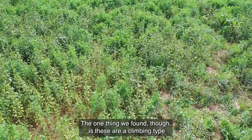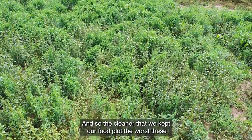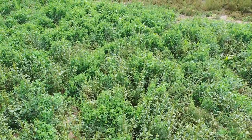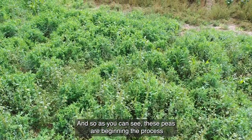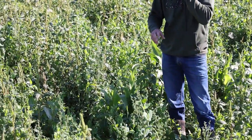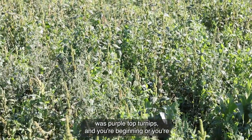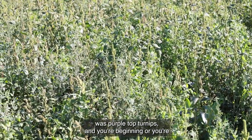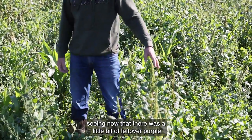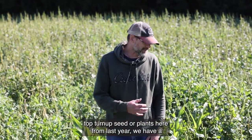The one thing we found is these are a climbing type of pea. The cleaner we kept our food plot, the worse these plants were doing. As you can see, these peas are beginning the process to climb up the weeds. Now, if you recall, this site right behind the windbreak was purple top turnips. You're seeing now that there was a little bit of leftover purple top turnip seed or plants here from last year.